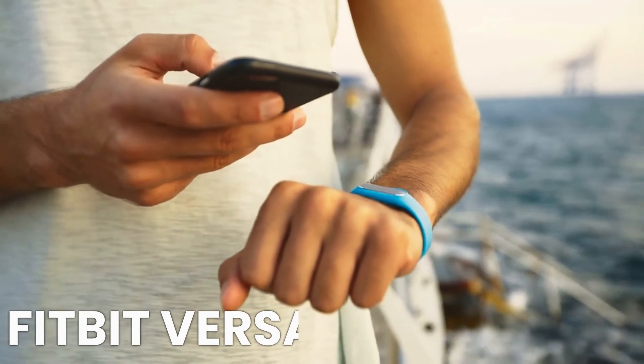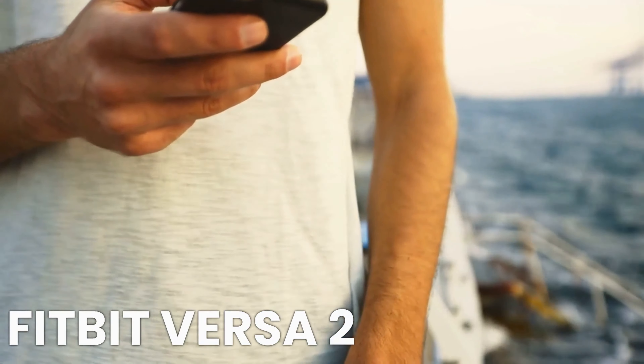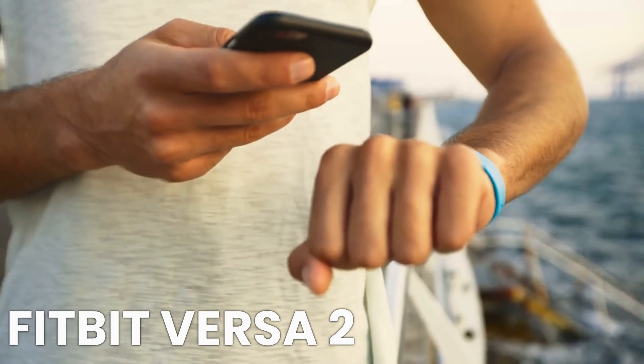Continuing with the Fitbit Versa 2, which received an overall rating of 4.5 out of 5 stars at the time of the test. The price was around $99.